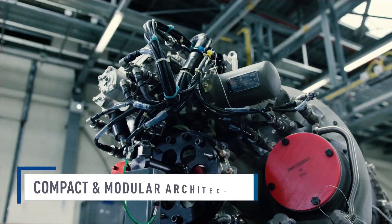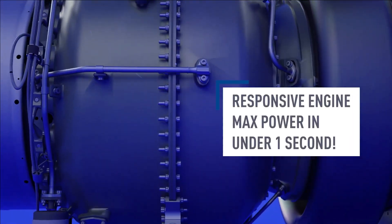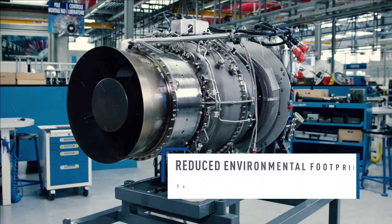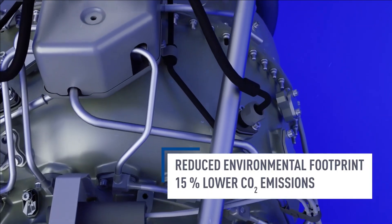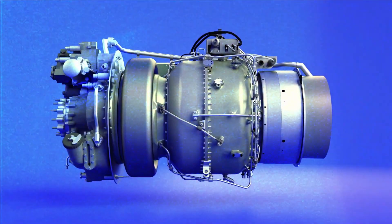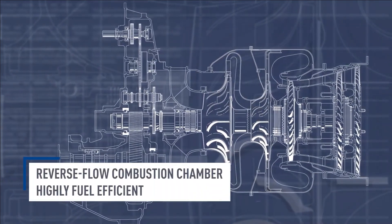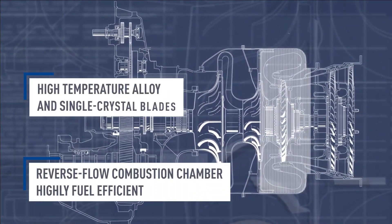The TM-333-2B2 powered earlier versions of the HAL Dhruv, which was later replaced by the Shakti engine jointly developed by HAL and Turbomeca. The TM-333-2M2 is also used on HAL Chital and Chetan, the upgraded versions of the Chetak and Chita respectively.